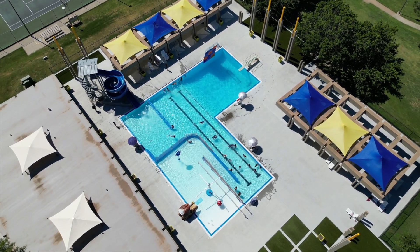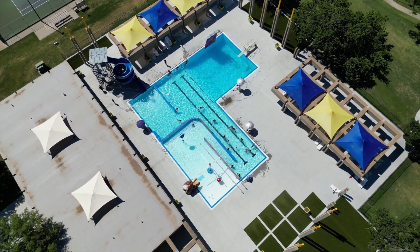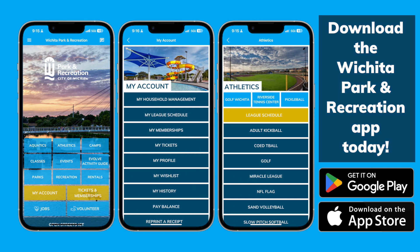Embark on a journey of convenience and enjoyment like never before. Download the Wichita Park and Recreation app today.